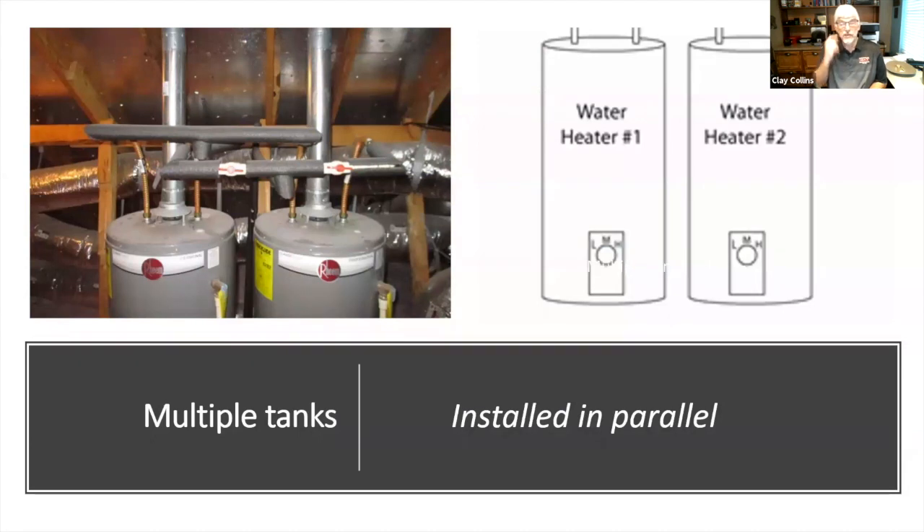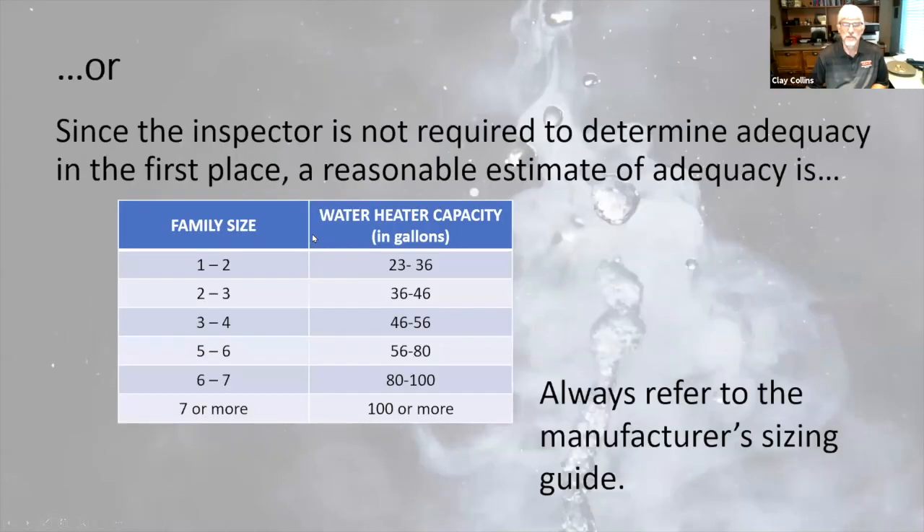There are two different ways to install multiple water heaters. In a parallel installation, the cold water line feeds both tanks simultaneously, both heat water simultaneously, and hot water comes out simultaneously. You have a tee on the cold water lines and a tee on the hot water lines. This is how a household gets to the larger combined capacity — for example, 50 to 80 gallons — using two 40-gallon water heaters in parallel.